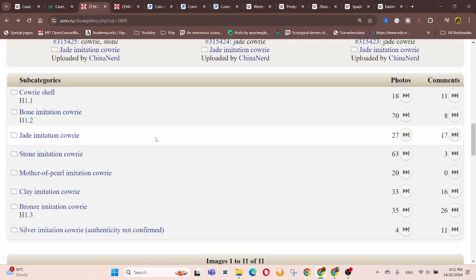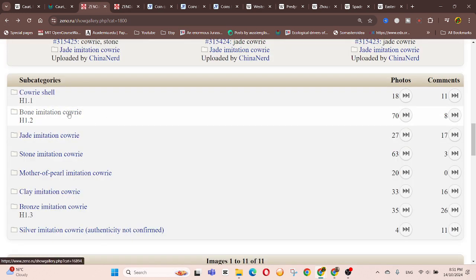Also on Zeno, they have bone, jade, stone, mother of pearl, clay imitations, bronze, cowrie, and silver versions. In this video I think we'll just go through what we've seen — the actual shell, there are only 18, and there are also comments that you can read about this information.